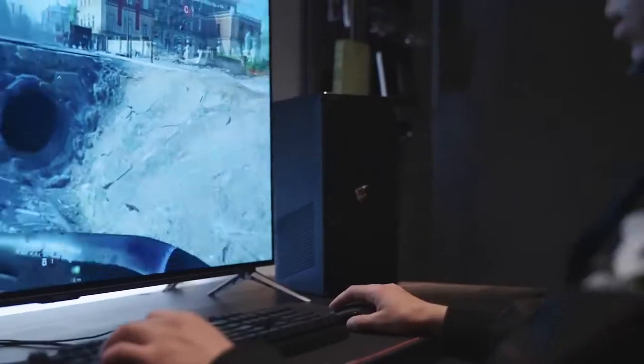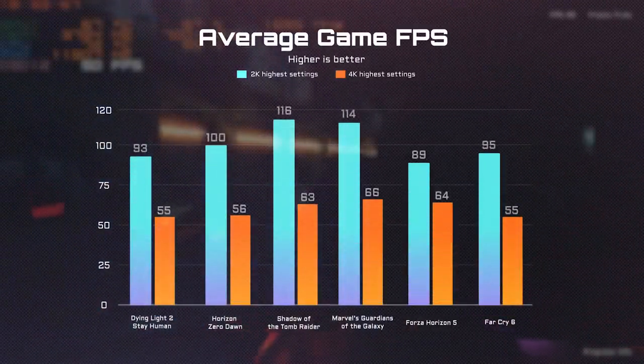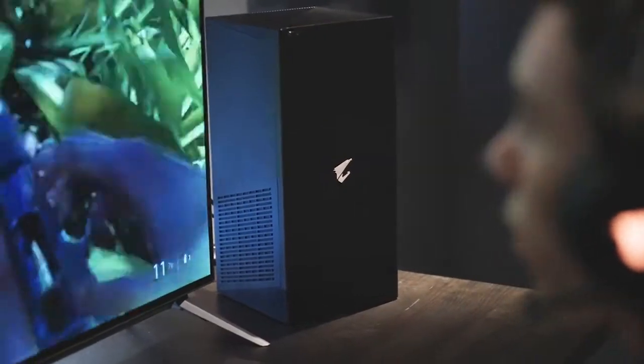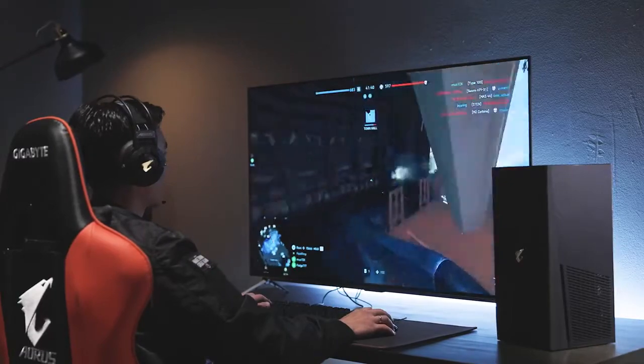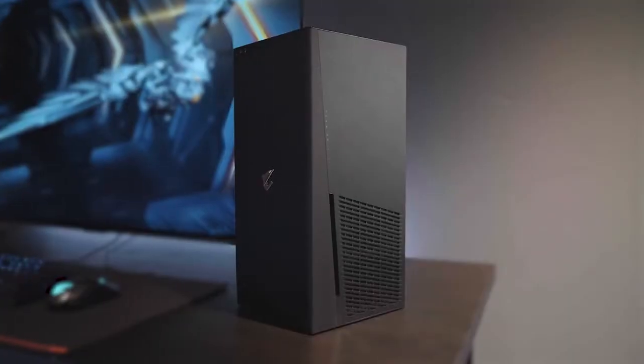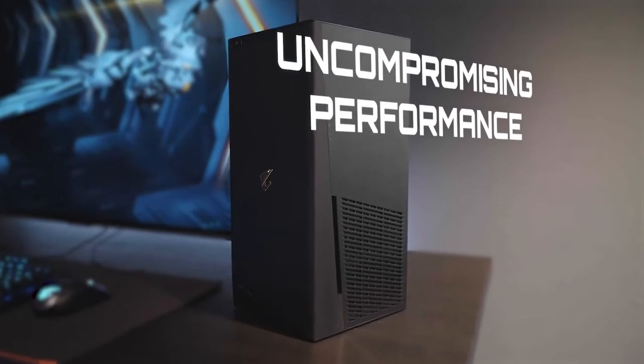With the hyper-efficient cooling system, the Aorus Model S delivers extremely smooth frame rates while playing AAA titles and keeps the noise below 40 decibels. This compact powerhouse can perform like a full-sized desktop PC while staying cool and quiet without throttling. And this is what you call uncompromising performance.